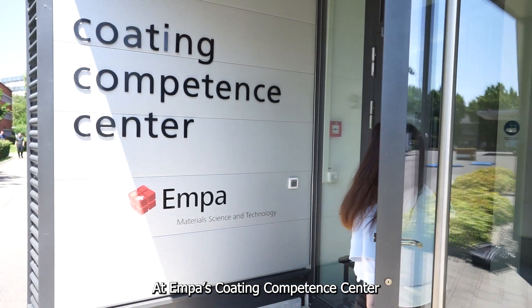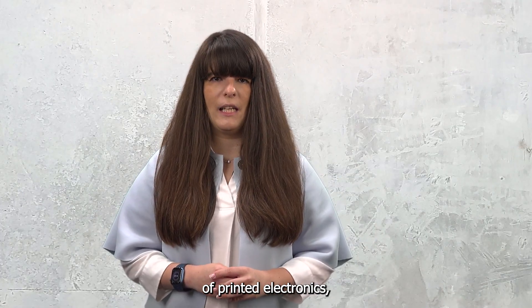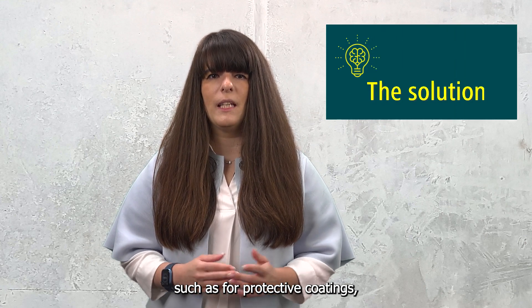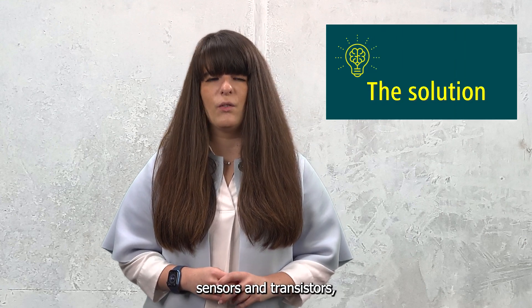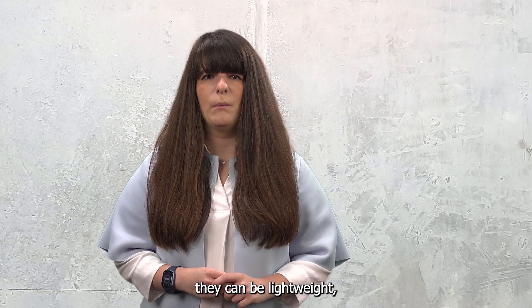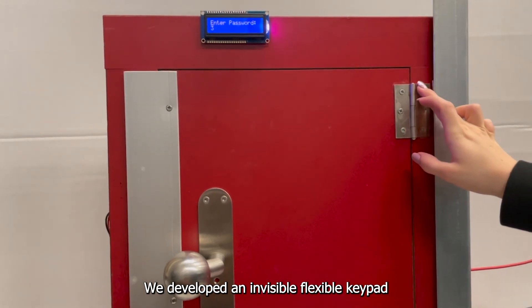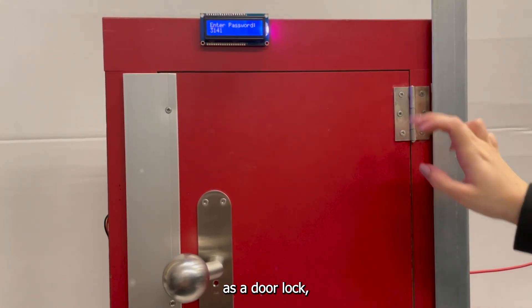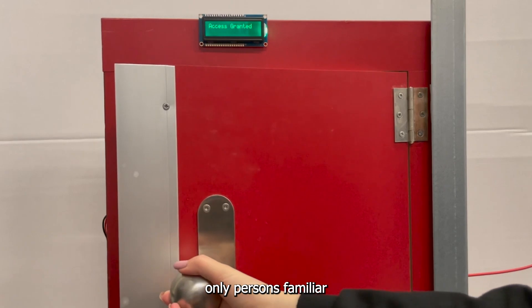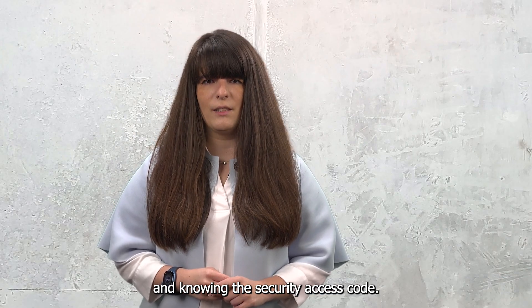At Ampa's Coating Competence Center we are able to demonstrate the implementation of printed electronics such as protective coatings, sensors, and transistors which have unique features — for example they can be lightweight, flexible, and invisible. We developed an invisible flexible keypad as a door lock which authorizes only persons familiar with the position of the lock and knowing the security access code.